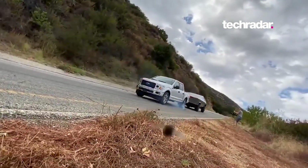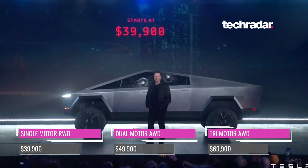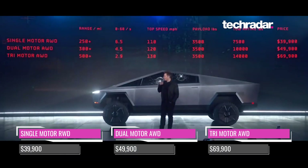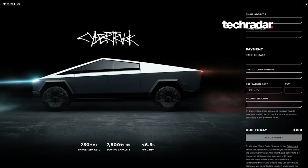The Tesla Cybertruck is available to pre-order right now, and will cost between $39,900 and $69,900 depending on how many motors you want. Although initially, you'll need just $100 to confirm your pre-order, which is fully refundable.